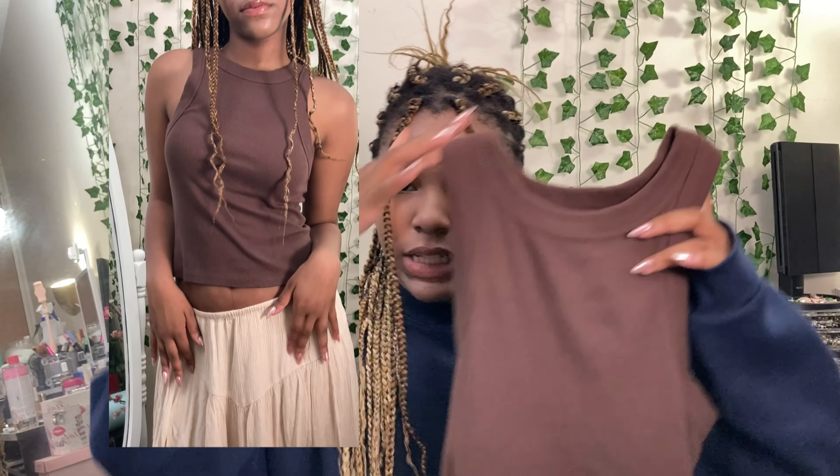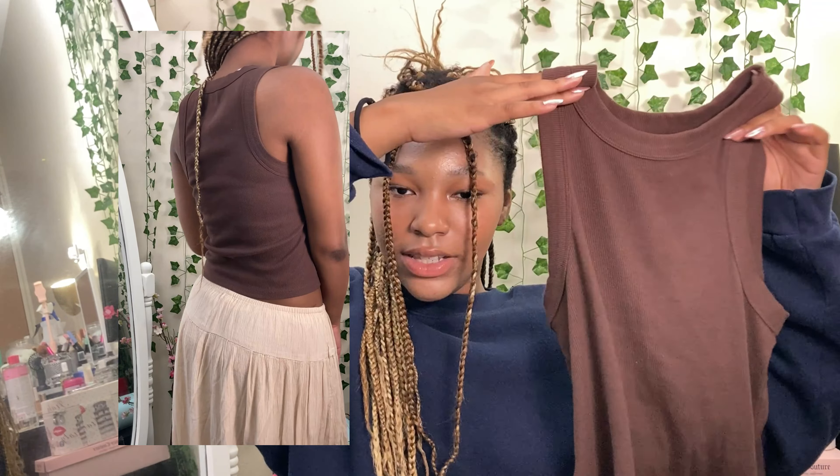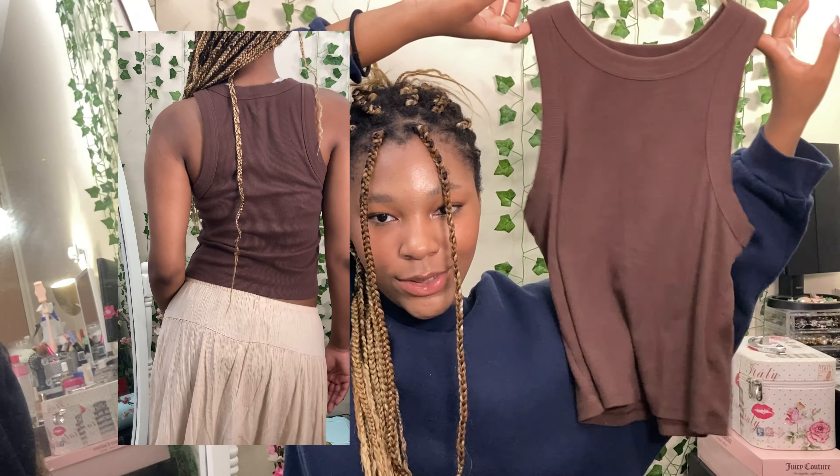The next item is this brown Old Navy tank. I forget what this style of top is called, but I feel like it goes well especially with that skirt I just showed. It's basic, obviously, but I don't really have any brown tops. Brown is hard to match because there are different shades — they can be more red, more green — you have to find the balance. So I think this is a good addition to my closet because I don't have anything like it.